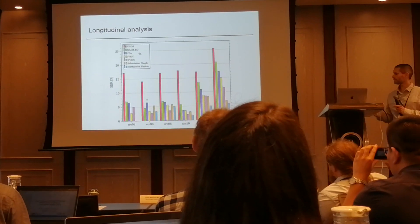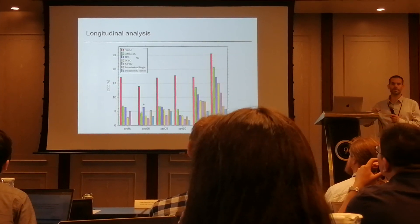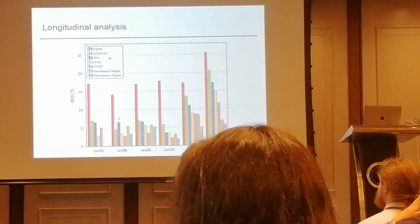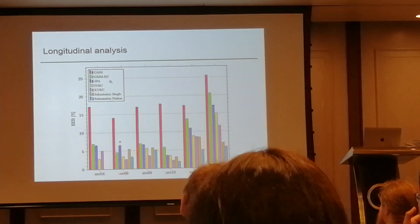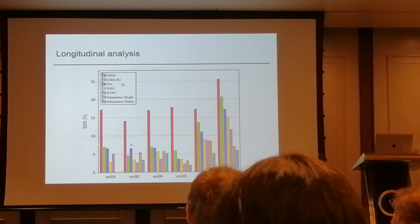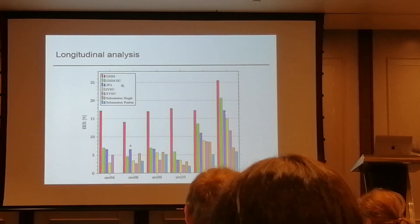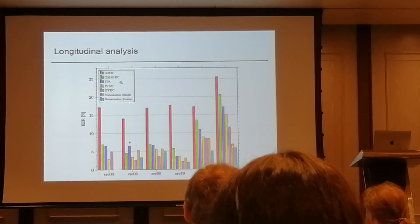This slide, taken from our general paper which has been accepted, shows analysis of different technologies across different evaluation data. We have participated since SRE 2006. Each bar represents a different technology: GMM, GMM with eigenchannel adaptation, JFA, i-vector, x-vector, and then our submitted single best system and fusion. The tests generally get harder over the years, especially the past two years, mainly because test durations get shorter, there are different channels, and also different languages.